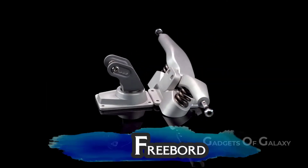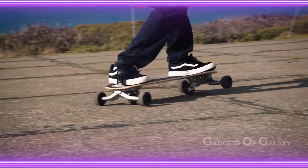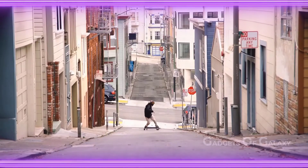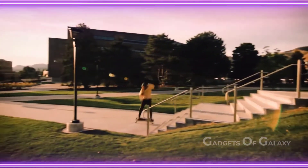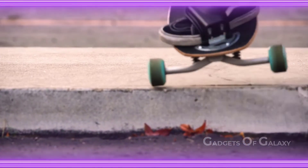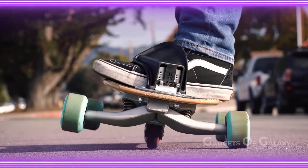Number 2: Freeboard. Meet Freeboard — the latest in skateboard technology. The Freeboard gives you the sensation of snowboarding with the convenience of a skateboard. If snowboarding is your passion, say goodbye to expensive lift tickets and long lift lines — get the Freeboard and turn any neighborhood into your personal snowboard run.